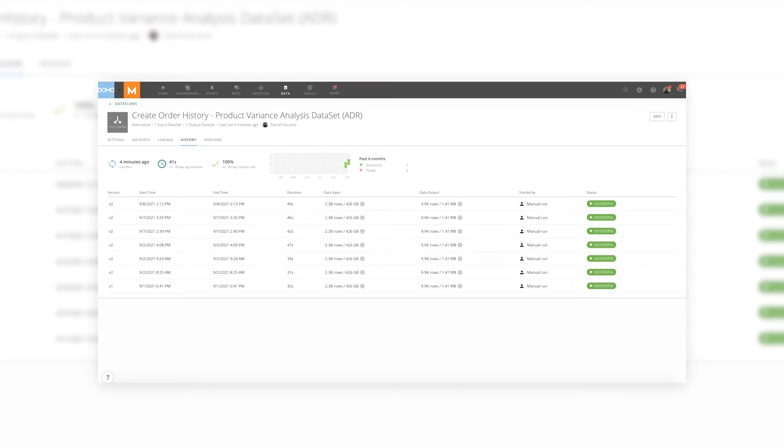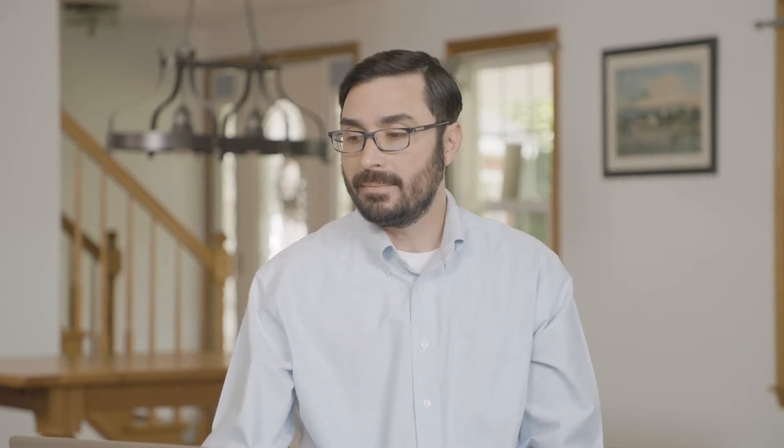Coming back, looks like I spent enough time talking — we're already done processing that query. We just went through 2.3 billion rows of data and cut it down to almost 10,000 records. Now I have the data that I want to do my analysis with, and under a minute, I can go ahead and start doing the true analysis.